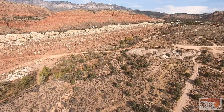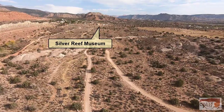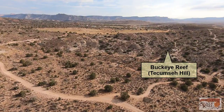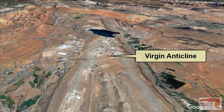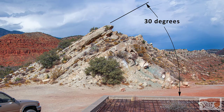The mines of Silver Reef were predominantly located on the White Reef and the Buckeye Reef, including Tecumseh Hill, which are all pointed out here, as well as the location of the Silver Reef Museum. These reefs are located on the west side of the Virgin Anticline, and as you can see, these rock layers are tilted upwards approximately 30 degrees from their original horizontal position.